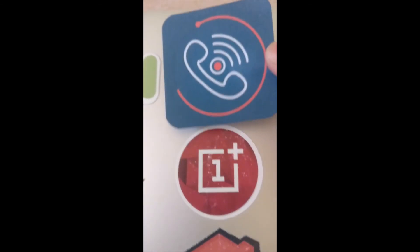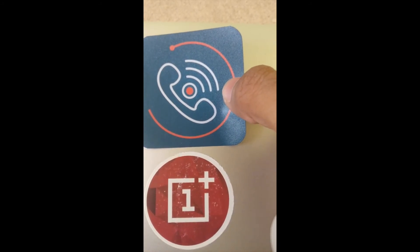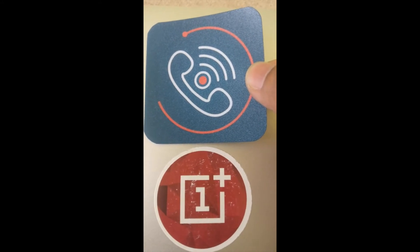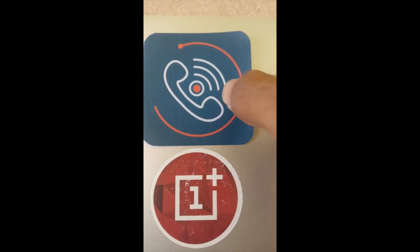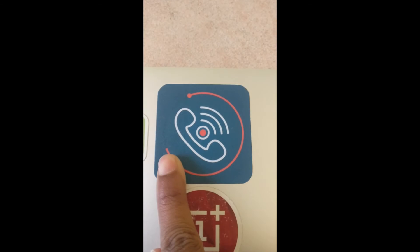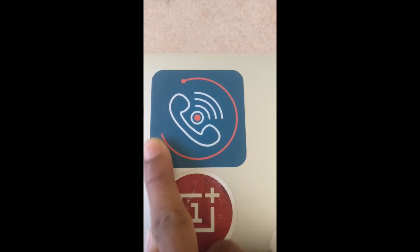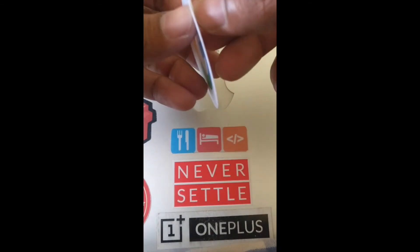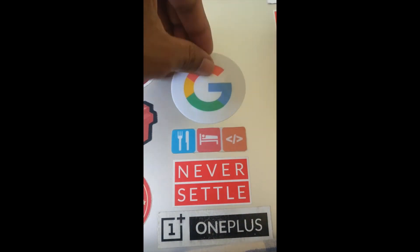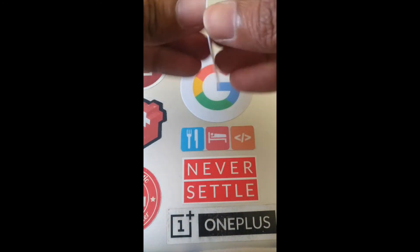Let's put it on my laptop. You can peel it off and reuse it — at least three or four times if you don't put it correctly the first time. You can just pull it off again and put it in the correct place. Just press it and it's good to go. Let's quickly put the remaining stickers. I have one more YouTube sticker, so let's put that on also.